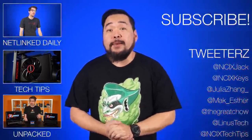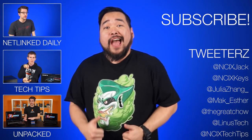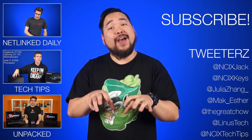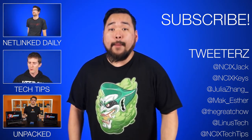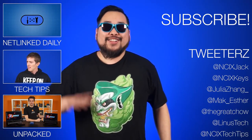Alright, that's it for Netlink Daily. Thank you so much for watching. Click over here for previous videos and check us out on social media over here. But as always, don't forget to like the video, comment for fans with benefits, and subscribe for more videos like this from NCIX. Now if you'll excuse me, I have to hop in my car and catch some sick waves, man. Later days!